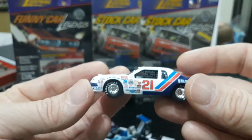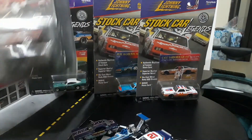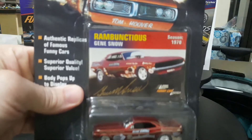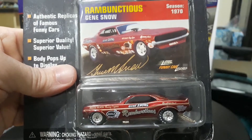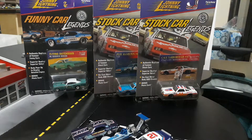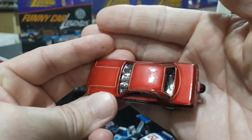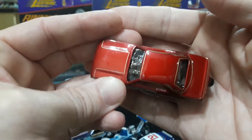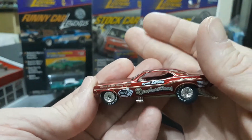Let's go to another funny car legend - this is Rambunctious driven by Gene Snow. He's one of the more iconic drivers from the 60s and 70s. Johnny Lightning did a really nice job on their Challenger funny car. It may be slightly underscaled but the details are very, very nice. Beautiful paint job - a metallic candy red type color - and the body lines and proportions of this car are really cool.